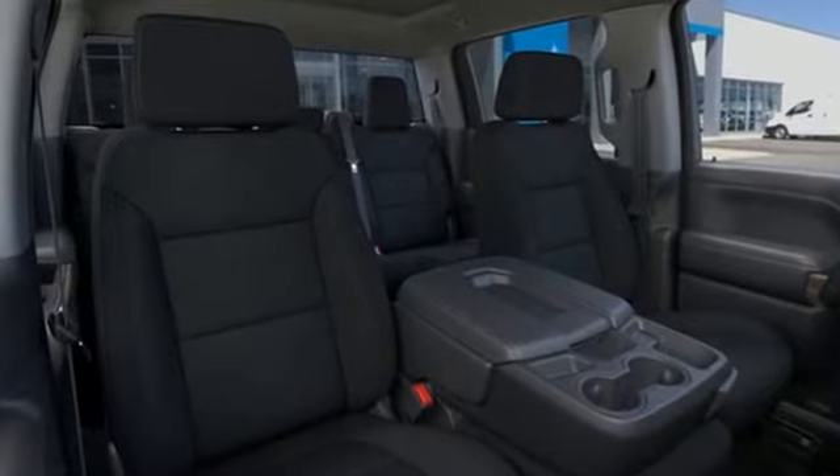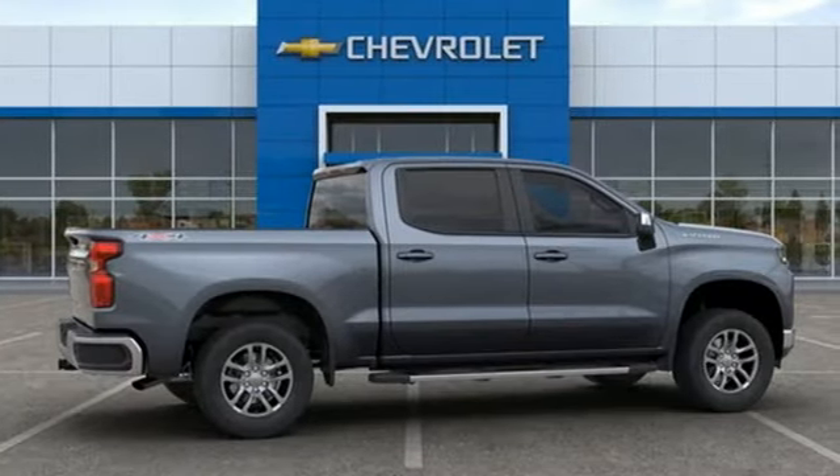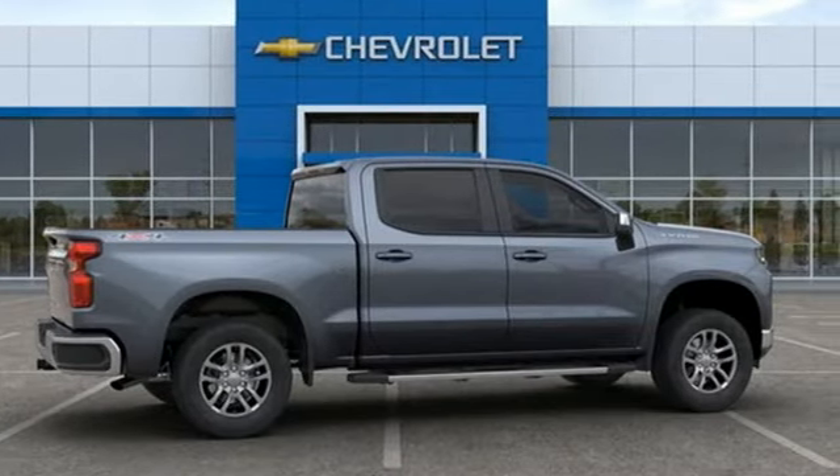It comes with all the amenities you need: intercooled turbo V8 engine, electronic shift on the fly, automatic transmission, aluminum wheels, and streaming audio.